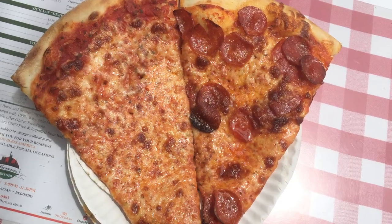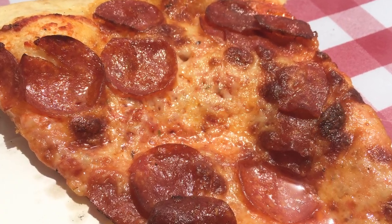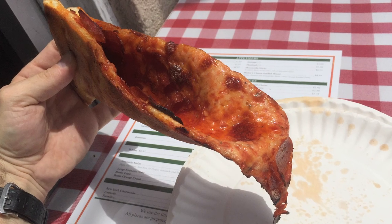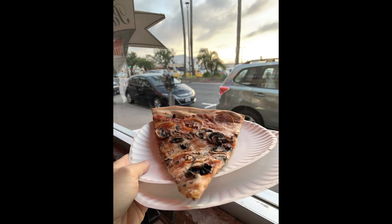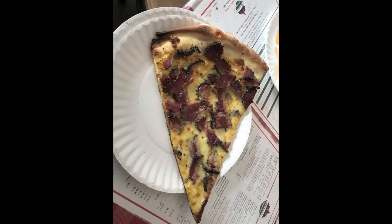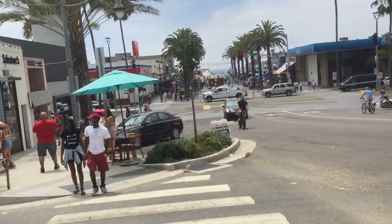The pepperoni slice was also great with nice and crispy pepperoni slices. It was a bit greasy, however, which made it flop a little when folded. But still, a very good slice. I definitely plan to come back and try some of their other pizza. I love Hermosa Beach and this would make a great excuse to return.